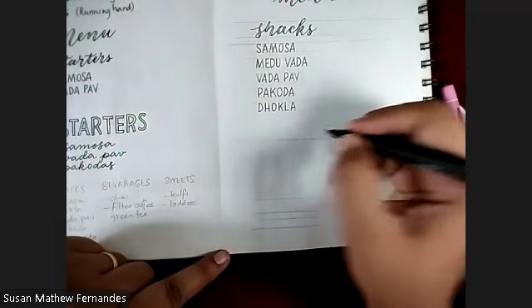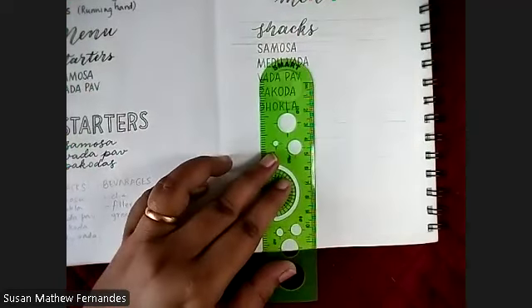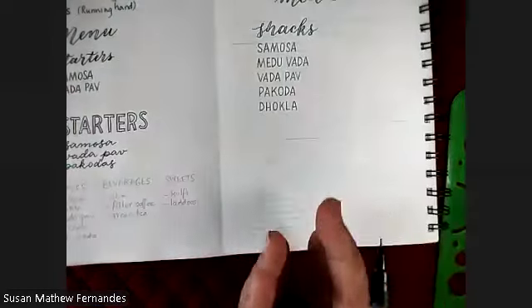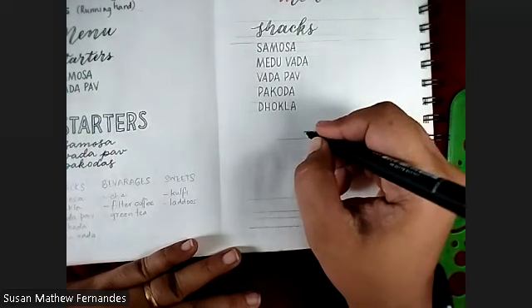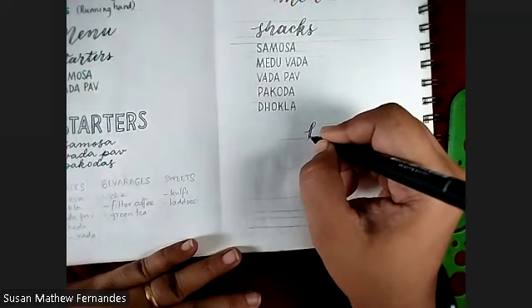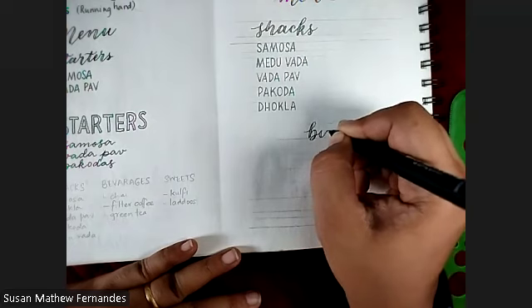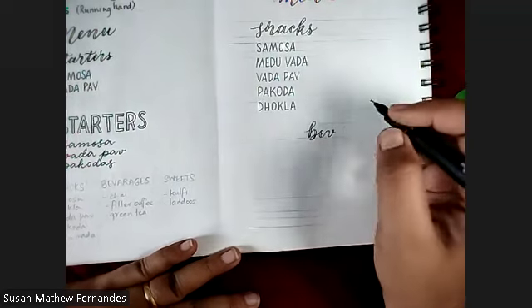The next section is beverages. I'm writing it here and aligning the beverages to a guide line. Writing 'beverages' in fake calligraphy — and noting that the correct spelling is B-E-V-E-R-A-G-E-S, which sometimes you doubt when writing it out. Then the items: cutting chai, filter coffee, and green tea. If you use Aditi's lettering book you'll get so many more lettering styles — please use that as a reference for more fancy fonts.